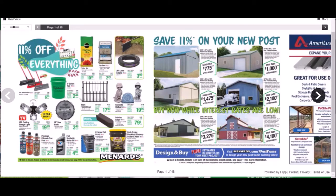Hey guys, welcome to another YouTube video. Menards has another 11% off sale — this is May 6th through May 15th, 2021. It ends on a Saturday, and tomorrow is Sunday, so happy Mother's Day to whoever is celebrating it. We're going to jump right in.